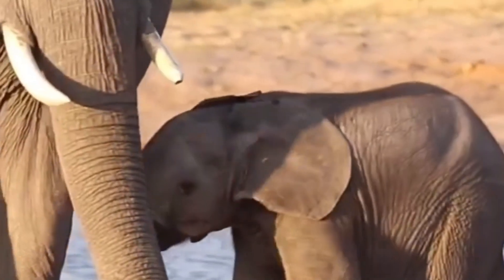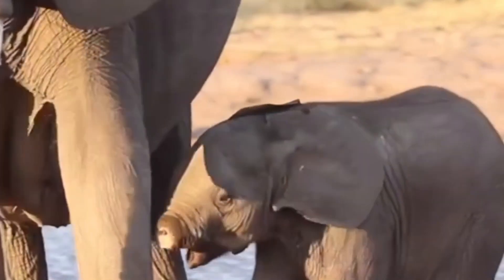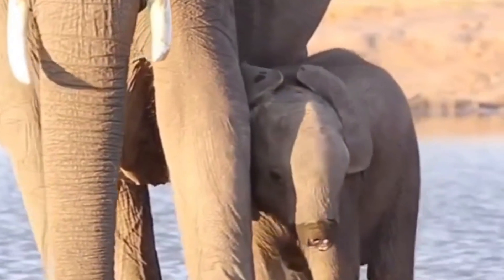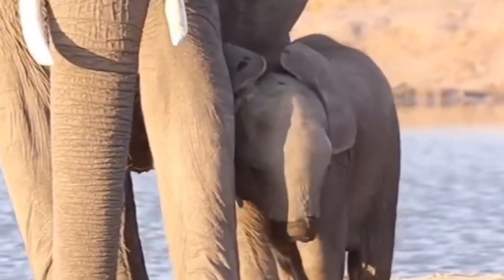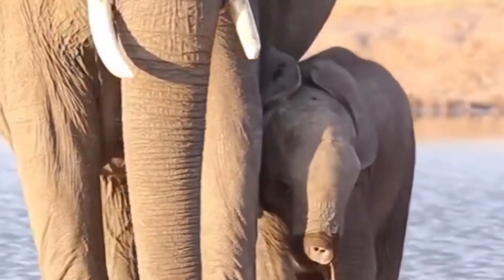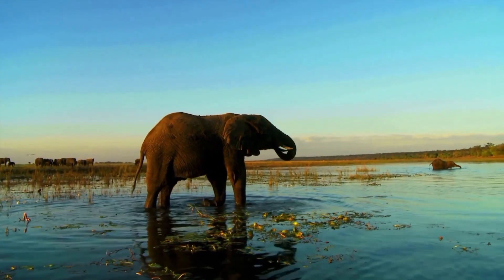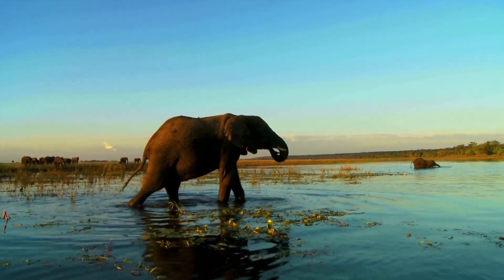Back to the calf without its trunk — what happens to this little fellow is uncertain, but without this extraordinary organ, he's severely limited in his ability to meet basic needs and thrive in a tough environment. However, elephants are renowned for their intelligence and adaptability, so there might be hope for this young elephant.